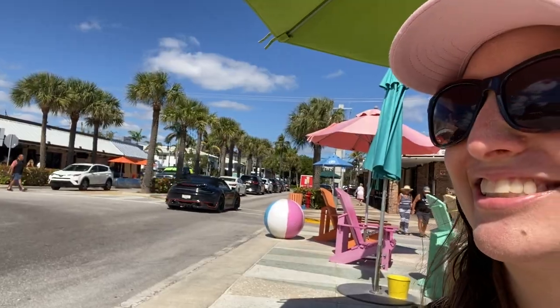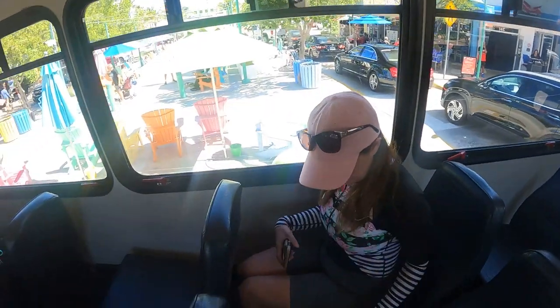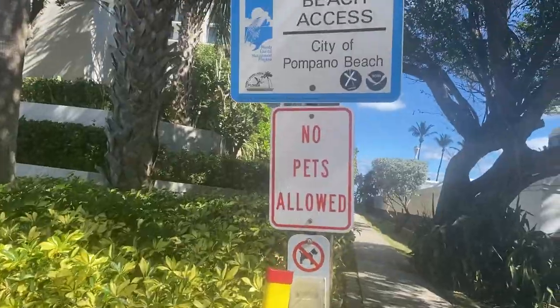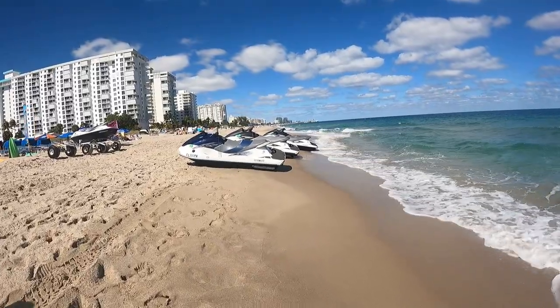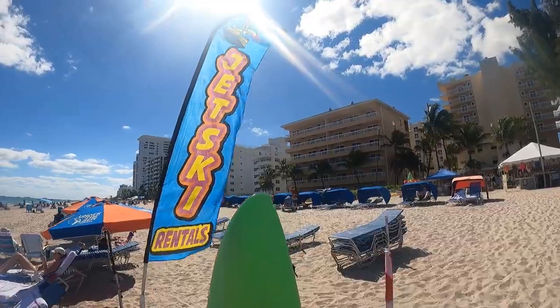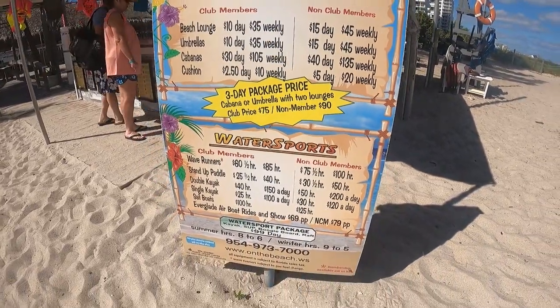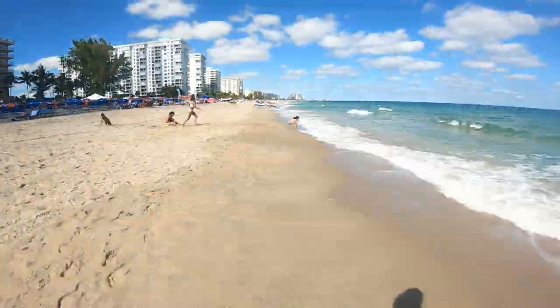We're attempting to get on the Pelican Hopper — it's a free transportation shuttle in Lauderdale-by-the-Sea. We saw some local reviews of people complaining there's not much to do on Pompano Beach, but if you just want to play in the water or chill, it seems like the perfect place to us.